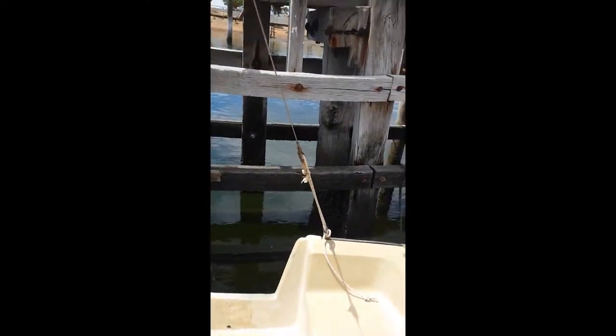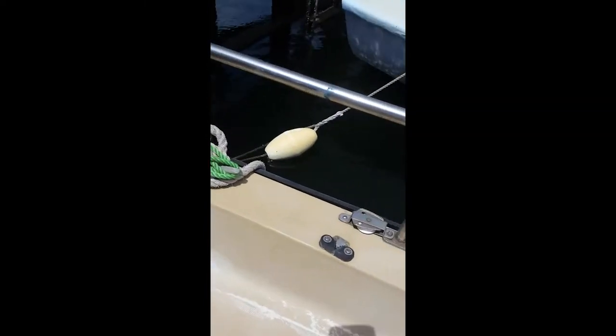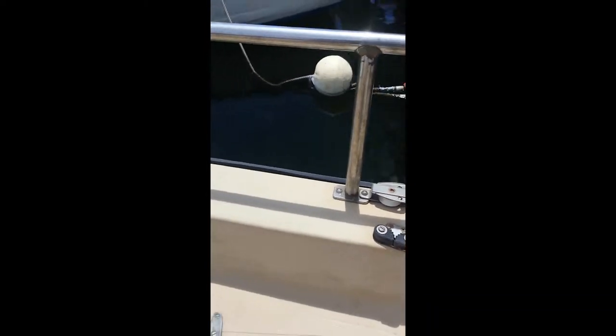Just to look at the backstay there — we replaced all of that. The standing rigging wasn't too bad up in the turnbuckles and that sort of thing, but other than that it was a big project. This boat is from 1972 also.